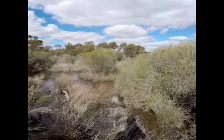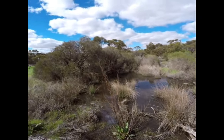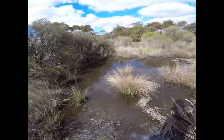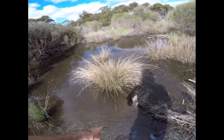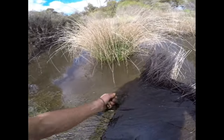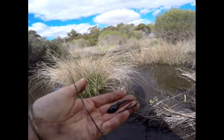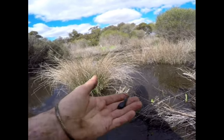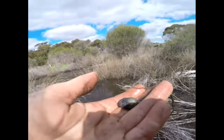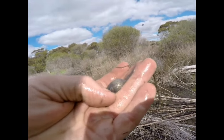Look at this beautiful swampy area — this is full of different species. There are big tadpoles here, you can just see them. I'll catch them with my hand. There you are — that's a beautiful, probably Western toadlet tadpole. Look at that, all the gold on the bottom of the tadpole.